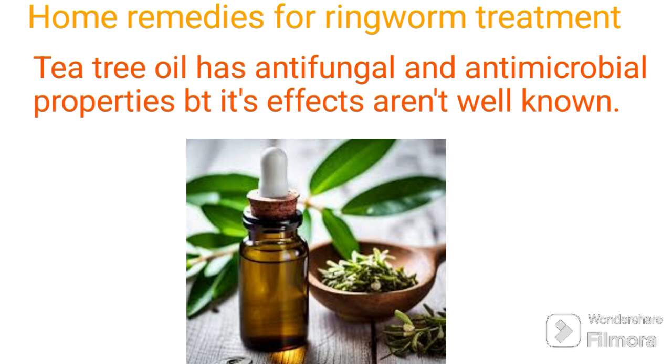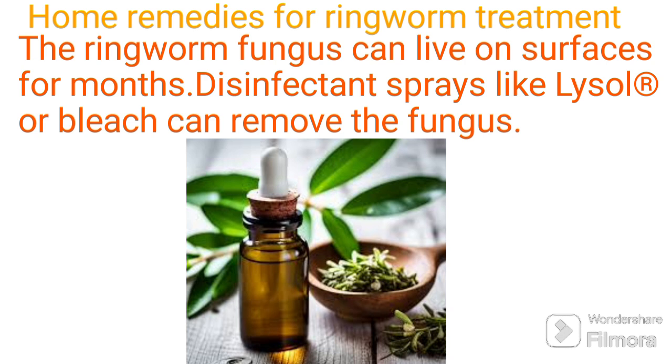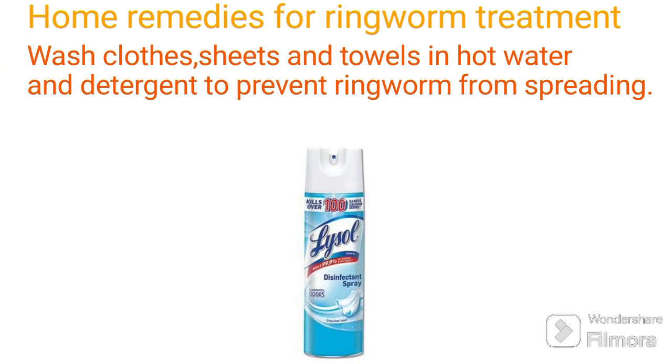Your home may require treatment as well. The ringworm fungus can live on surfaces for months. Disinfectant sprays like Lysol or bleach can remove the fungus. Wash cloths, sheets, and towels in hot water and detergent to prevent ringworm from spreading.